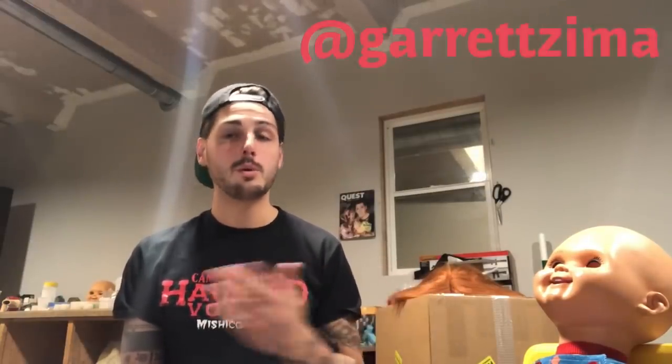Hey everyone, it's me Garrett Zima from Halloween Manty. A lot of people have been commenting and hitting me up through Instagram — my Instagram is Garrett Zima, all one word, G-A-R-R-E-T-T-Z-I-M-A. I mainly post there, so if you're wondering what I've been doing, go to my Instagram. It's where I post the most Chucky stuff or whatever I'm doing.